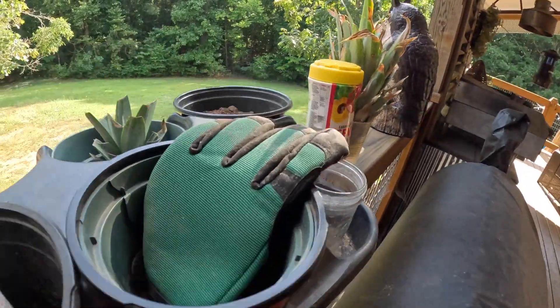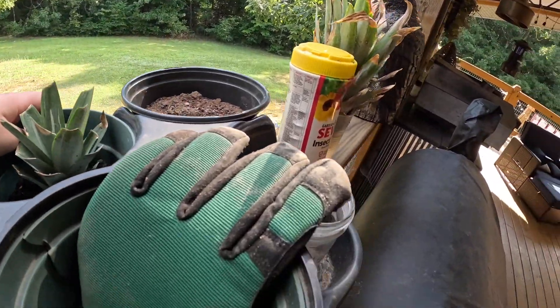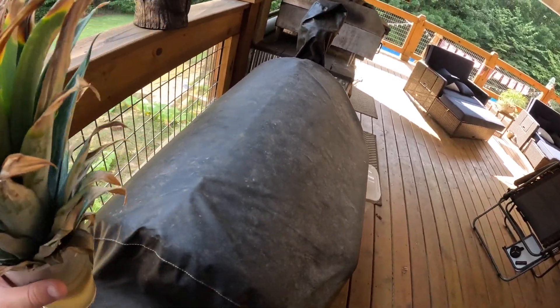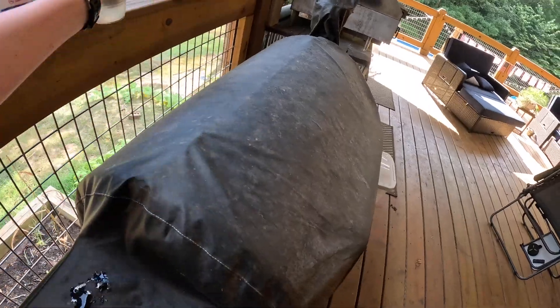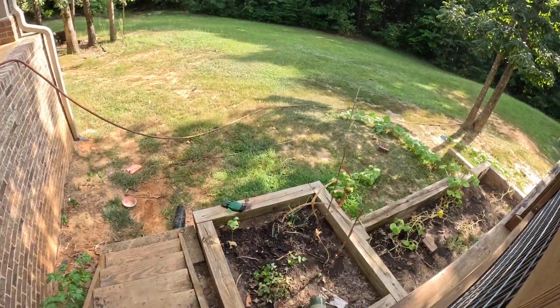First off, this is a pineapple — it's doing good. I got a pineapple the other day, trying to grow it from the top, but it still ain't really got any roots, so it's kind of dying off at the top. But it will kind of catch up to itself, because that's what that other one did.